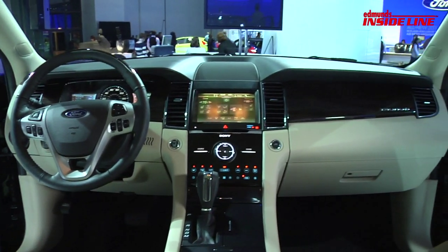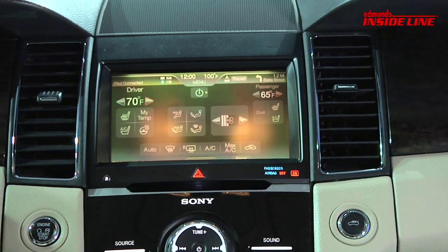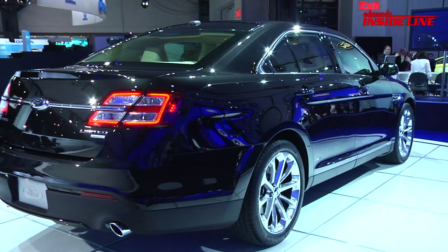Inside, the 2013 Taurus is going to get the same electronics controls including MyFord Touch as the revised Edge and new Explorer. This 2013 Taurus goes on sale early next year.